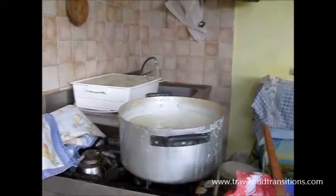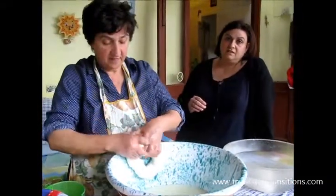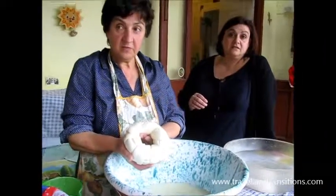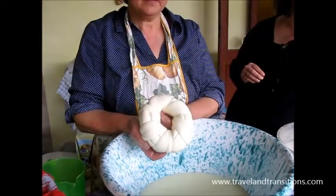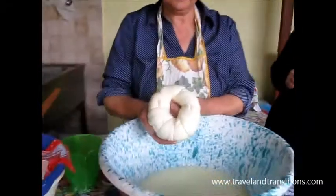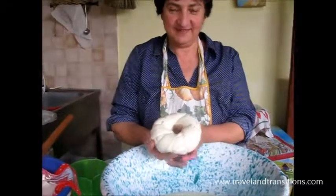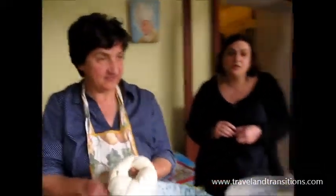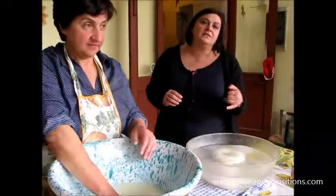What happens with all the liquid left over? She feeds the pigs with that. It tastes like sour milk. The mozzarella is very soft and warm in the hand. When she's finished shaping, she puts it first in cold water to cool, then in salted water to salt it. In 20 minutes, it's immediately ready fresh to be served.